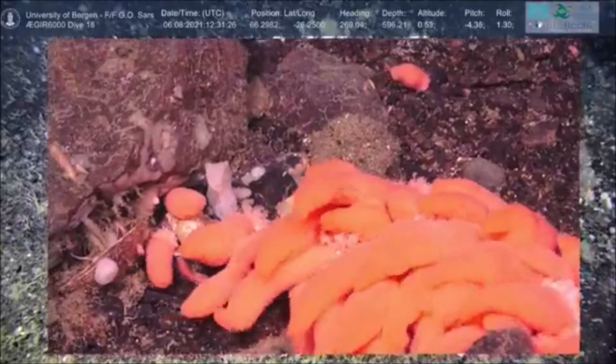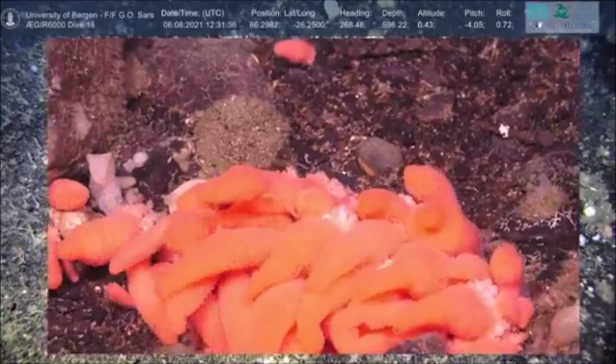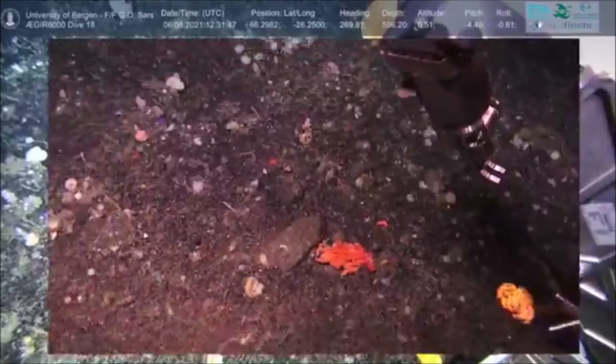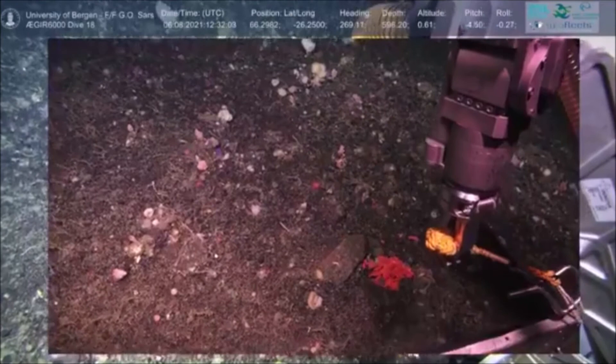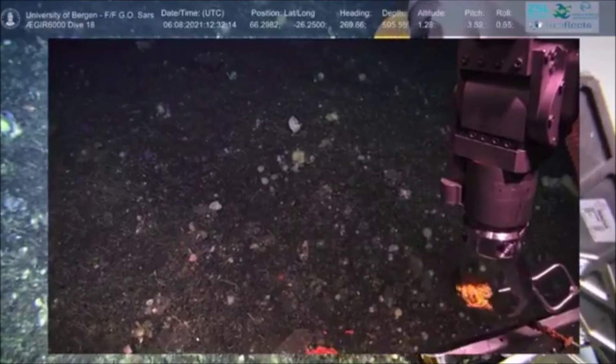We're going to have to take a sample — we'll get the vacuum out. We'll wrap up the audio here for now, so thank you all for joining us. We'll keep the live stream video on so you can see us sample this quite unique object on the sea floor. We've got some speculation it could be some kind of egg sac. We will say goodbye — thank you for joining us, and it's been a pleasure.